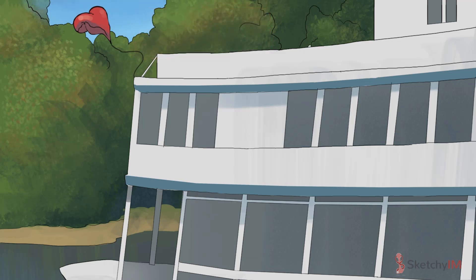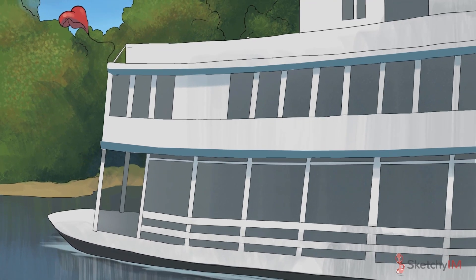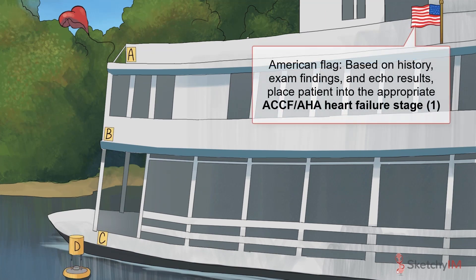Before you start prescribing drugs and devices, however, the first step is to appropriately stage your patient. By that I mean using the American College of Cardiology Foundation and American Heart Association's Heart Failure Staging System, which categorizes patients based on their history, exam findings, and echo results. Hence, the American flag flying triumphantly from the top deck of this riverboat. Riverboats and weddings — this is Sketchy.